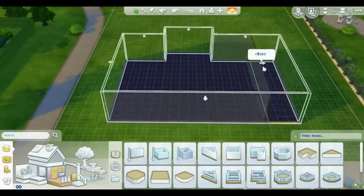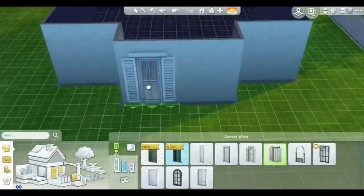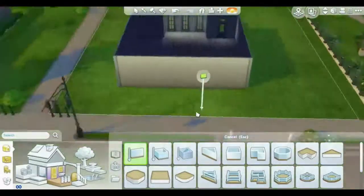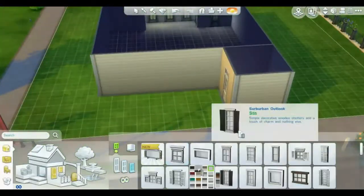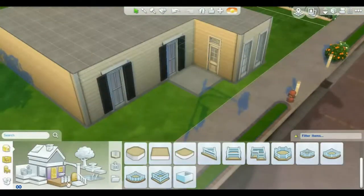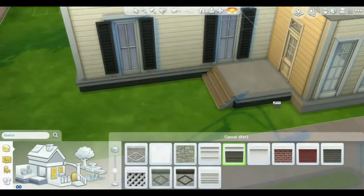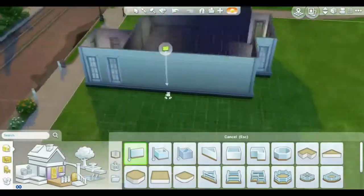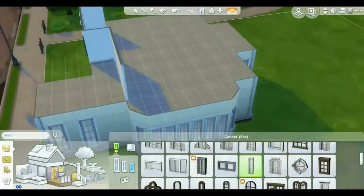Welcome guys and girls to another speed build. I'm so terribly sorry it's been ages since I've done anything on my channel. I don't really have a good excuse — I've been a working citizen, work takes up most of my time, I commute three hours a day, I'm exhausted when I get home, and I've got other priorities like shopping for food. I will try to get back into it.